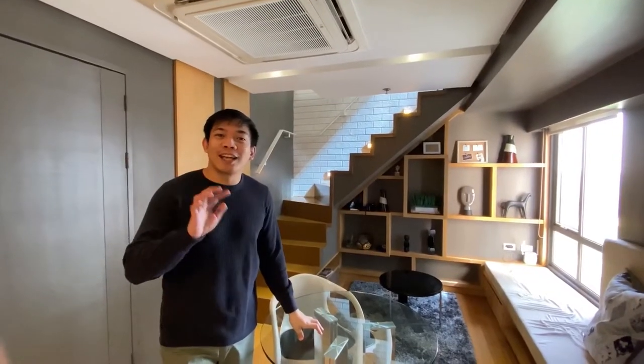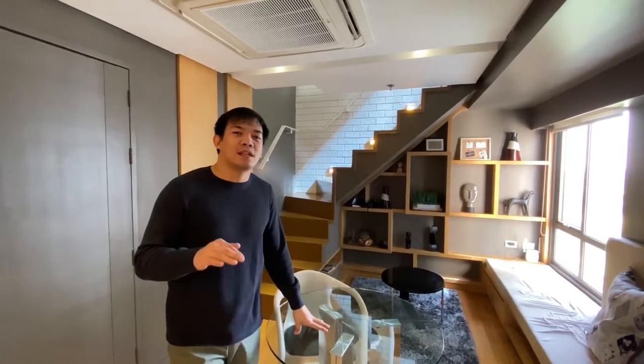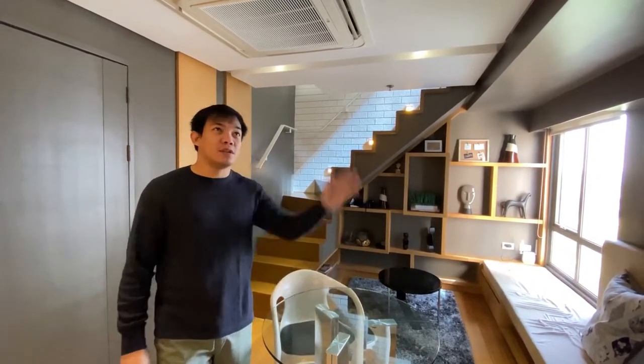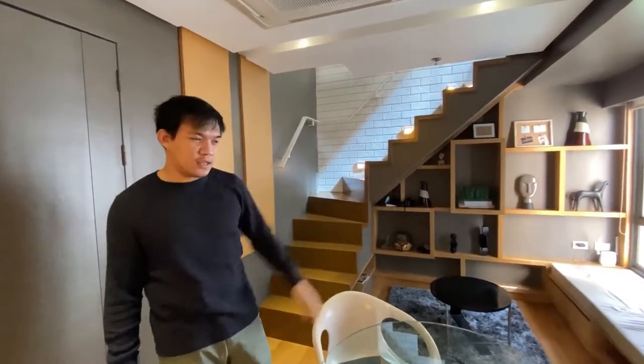I know you're wondering where I sleep. This condo is a loft type, so the bedroom and closet are upstairs. Let's go up.